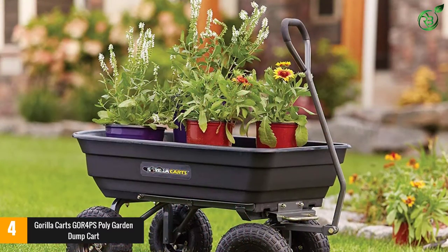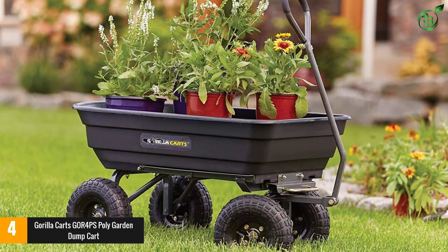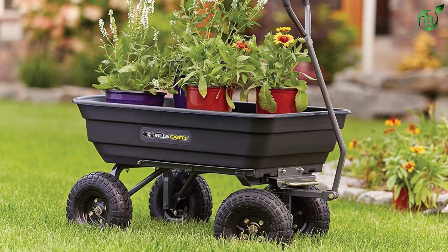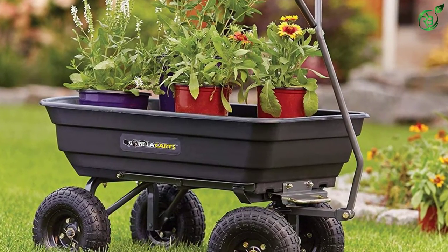It's an updated version of a previous Gorilla Karts design and benefits from a number of improvements. The frame design is easier to put together than its predecessor, and it's easier to maneuver as well as offering better ground clearance.